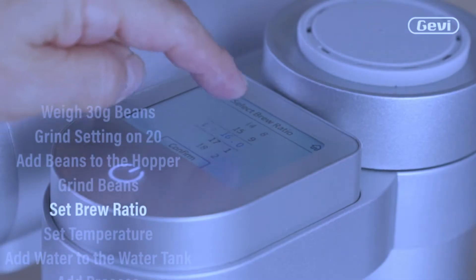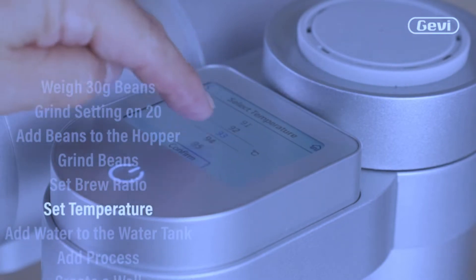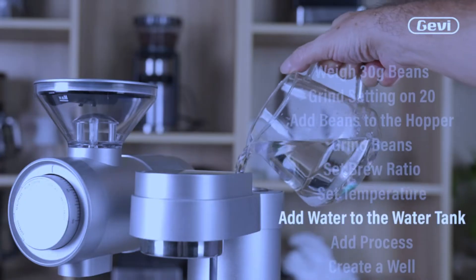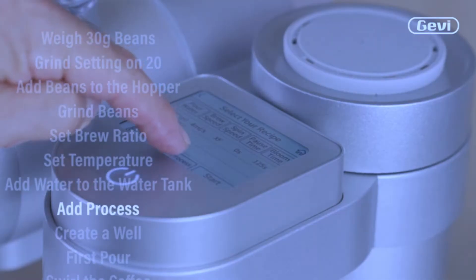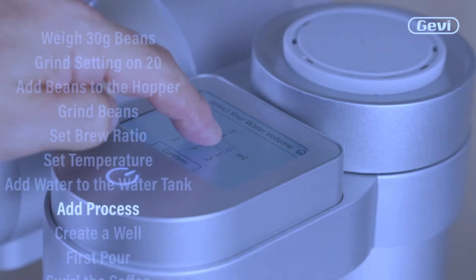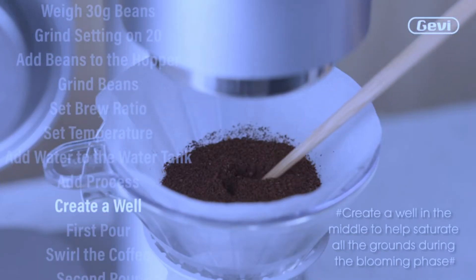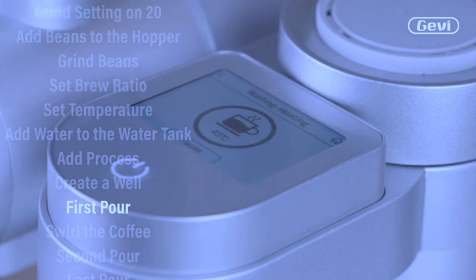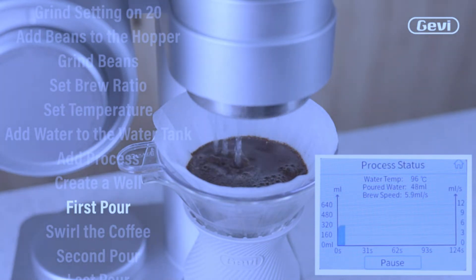Enter the GV4N1 Smart Pour Over Coffee Machine — brewer, grinder, scales, and kettle, each element held to the most exacting professional-grade standards. GV focuses on integrating practical design, simple good ideas, and powerful functional qualities into your home. The 4-in-1 Smart Coffee Maker focuses on aesthetics and color matching, making it look great on any kitchen counter or cafe front desk.